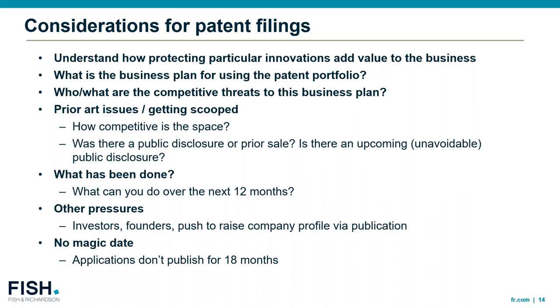What are some more specific considerations for patent filing? First is understanding how protecting a particular innovation can add value to the business. For example, is a patent the appropriate type of intellectual property for a particular innovation? If you've got a technical innovation, perhaps it's more valuable kept as a trade secret rather than put in a patent application that will ultimately publish and tell everyone what you're doing. What is the business plan for using the patent portfolio and what are the competitive threats? There is no one-size-fits-all strategy — it's really a case-by-case consideration.